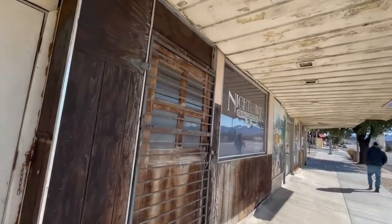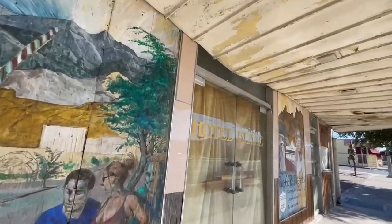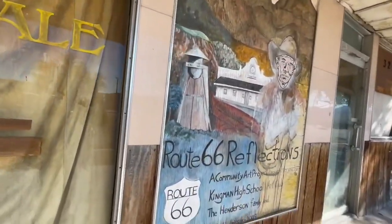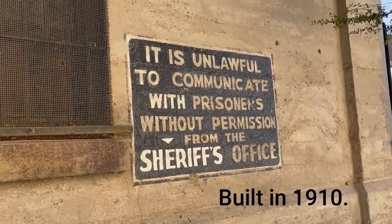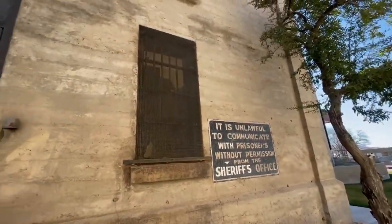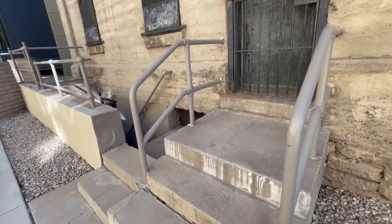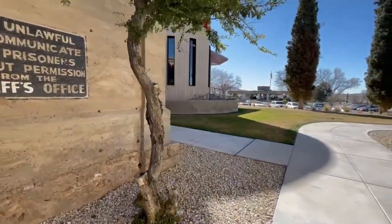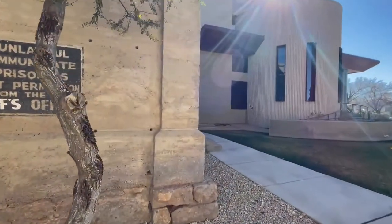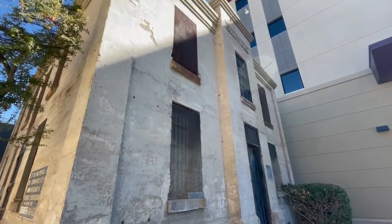The Nighthawk — all locked up. The Hotel Beale. This is the original jail in Kingman, right next to the courthouse. I love the sign. It is now a maintenance shop, but it's a very cool old building. This is the side, and you have a walk around to the front. County jail.